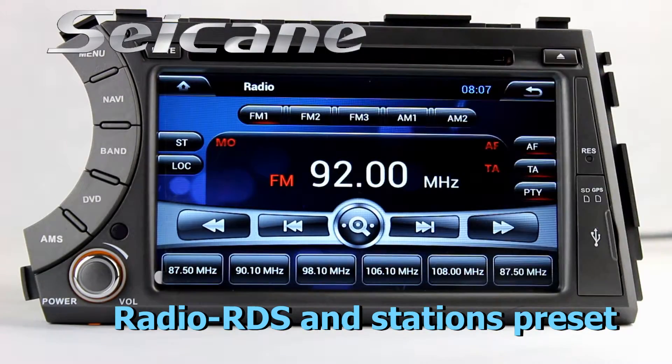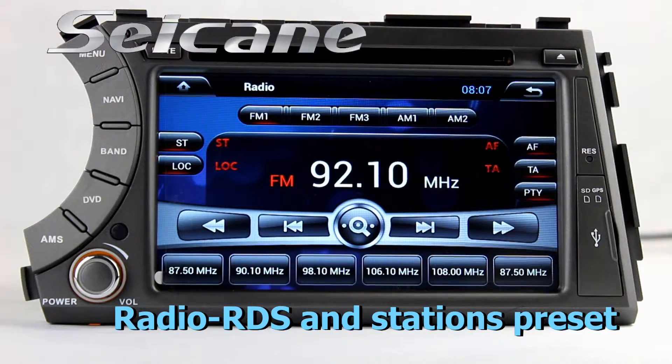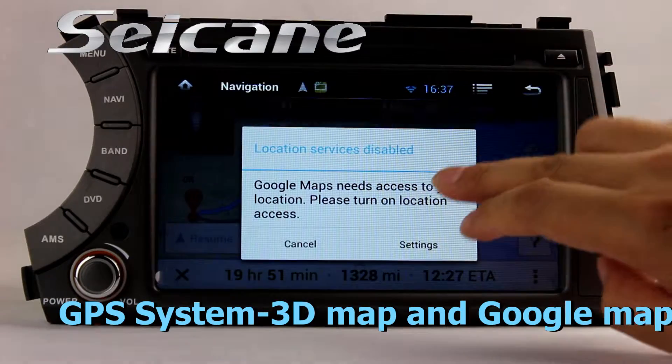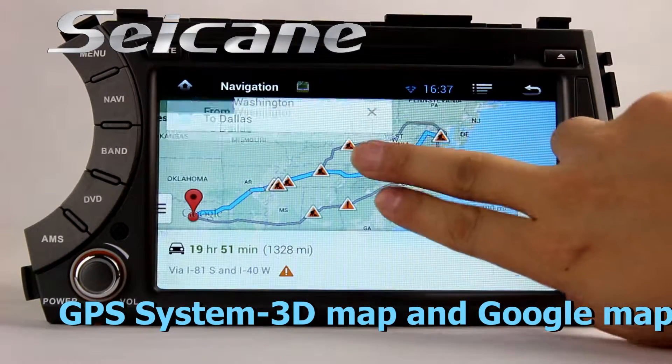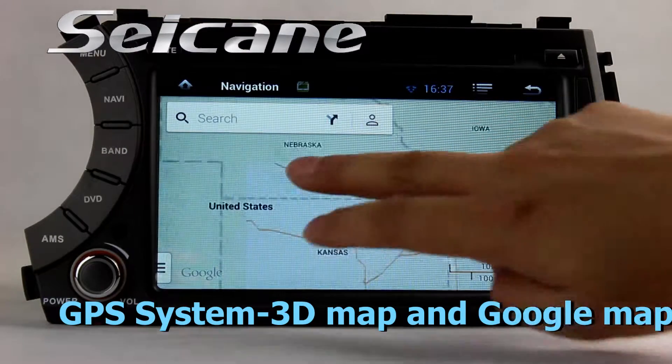You can shift the radio to stereo status and listen to local radio stations. Go to the main menu and open the GPS system.